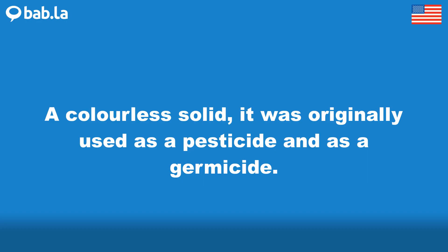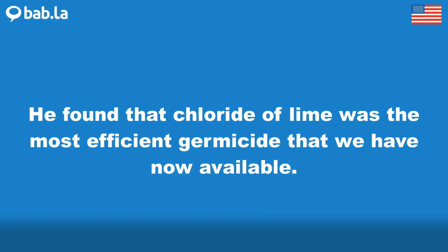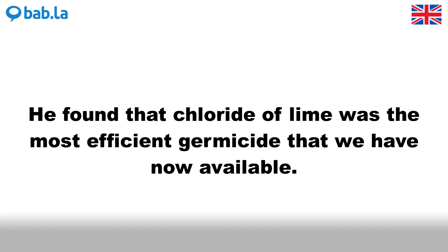A colorless solid, it was originally used as a pesticide and as a germicide. He found that chloride of lime was the most efficient germicide that we have now available.